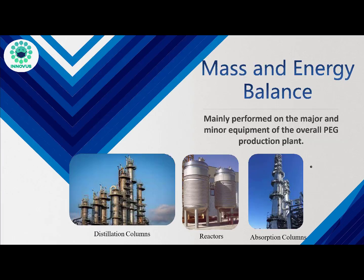The team then moved to the preparation of the mass and energy balance report, where all the streams from the feed supply through to the final stream of product storage were analyzed manually and by simulation using Aspen software.